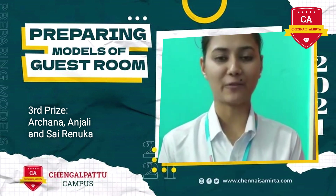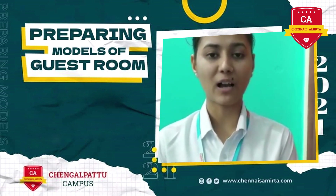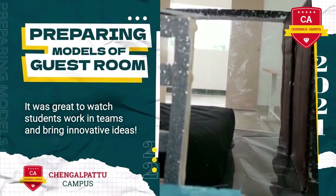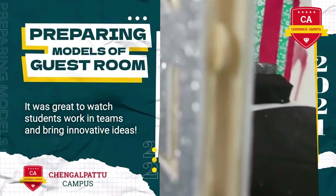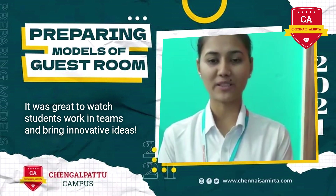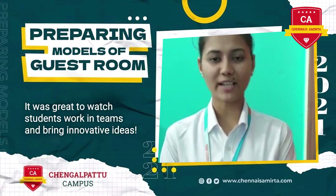Moving inside we have the bedroom and the living area. The bedroom and the living area are separated by a partition, which is an eye-catching feature of the room. One side of the bedroom is a see-through glass so as to enjoy the beautiful scenery outside the room.